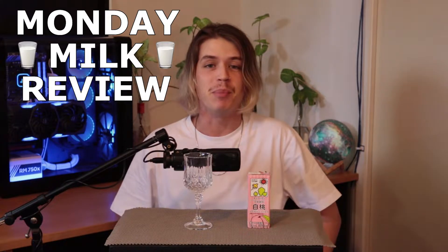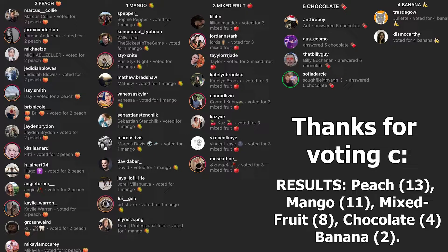Welcome back fellow milk drinkers to yet another Monday Milk Review. Today, we're looking at a milk chosen by you, the milk drinkers. I put a poll up for some really weird, interesting soy milks and you guys voted for the peach flavor. Thank you very much to everyone who got involved. But without further ado, let's start talking about this flavored milk.